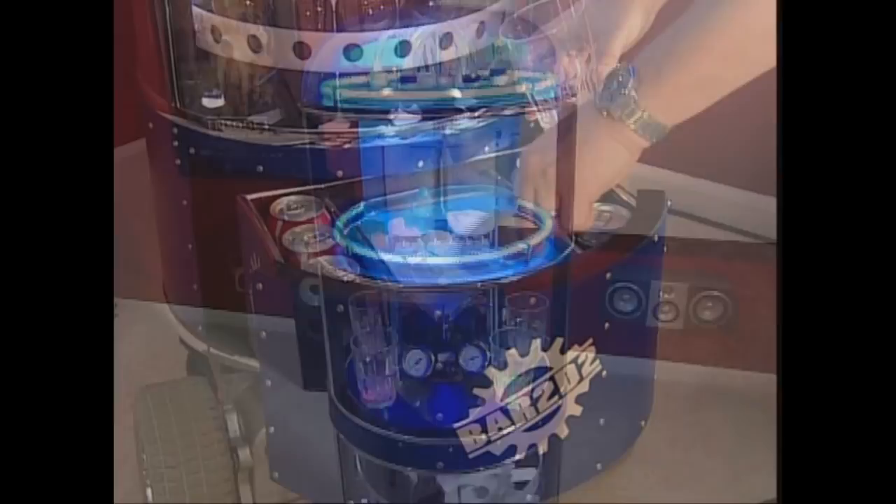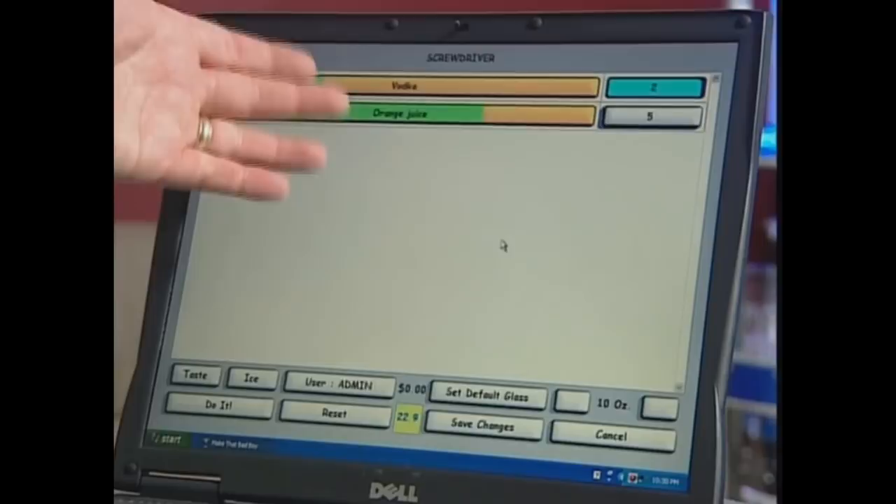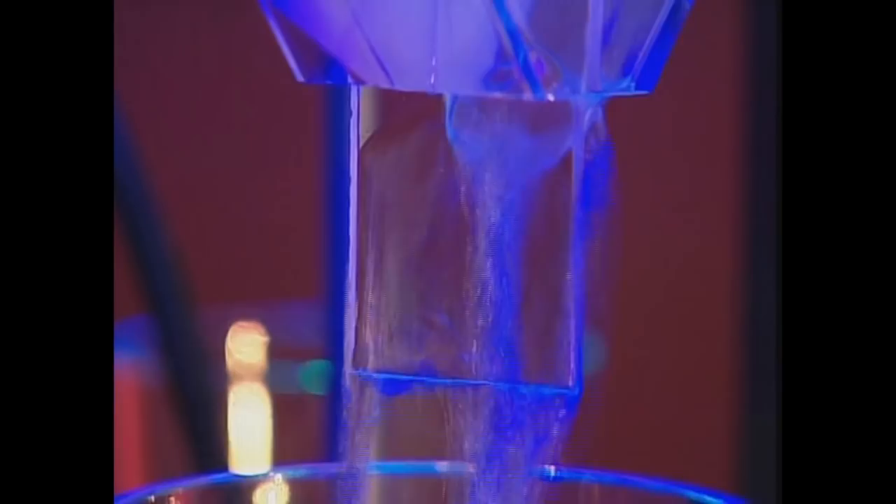The software tells the valves to open and close for whatever duration is desired for that drink. With the ingredients loaded up, the computer takes over. You tell it what ingredients you have and it'll generate a list of what you can make. We've got about 32 drinks we can make right here. Why don't we make a screwdriver? There's your ingredients, click 'do it' — and there's your drink being made.